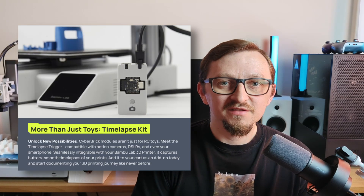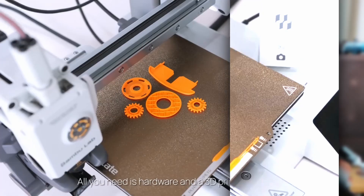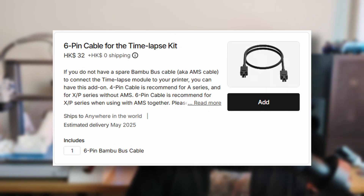What wasn't previously featured at Formnext or during the campaign announcement is a timelapse kit for BumbleUp printers, which I'm personally the most interested in. The kit connects with a cable to your BumbleUp printer and wirelessly connects to a camera, and with a wireless trigger can be used for these beautifully smooth timelapses. You will need a spare AMS cable — a 4-pin cable for the A1 or a 6-pin cable for the X and P versions of BumbleUp printers if you are using the AMS.